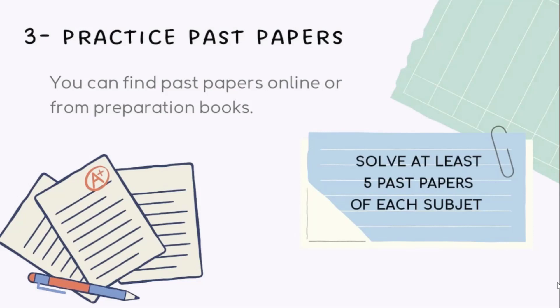You can find these papers online or from preparation books, and it is recommended to solve at least five previous years' papers for each subject. By doing so, you will not only gain confidence in your preparation but also increase your chances of scoring well in the actual exam.